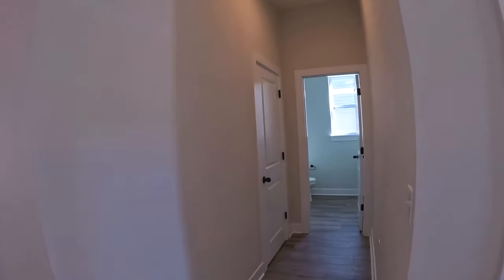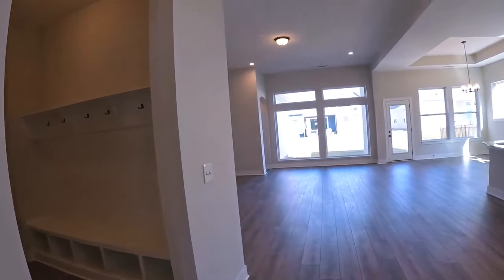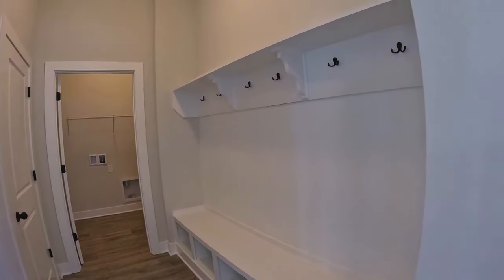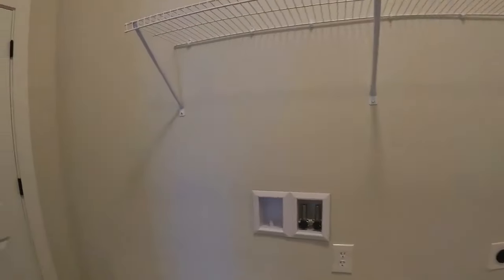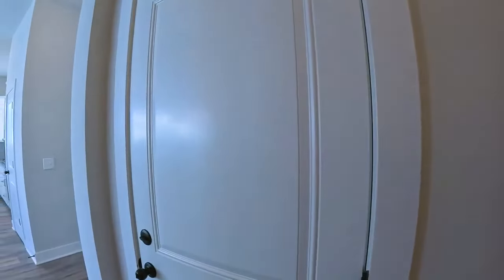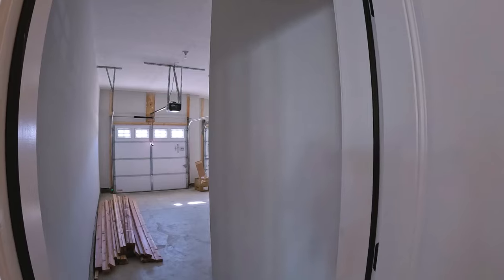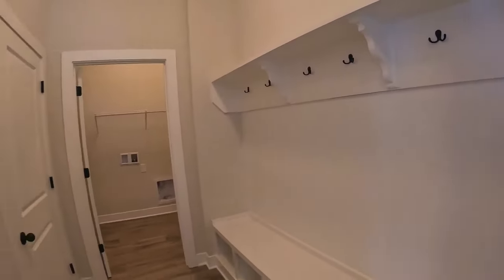Right off the hallway is a coat closet and a powder room. Going left, there's a really nice bench area for boots, book bags, coats, and mittens. Your laundry room is right there too, along with your water heater and furnace — all convenient and right off the three-car attached garage. Everything is very convenient from a mudroom standpoint.